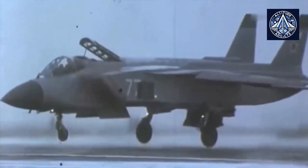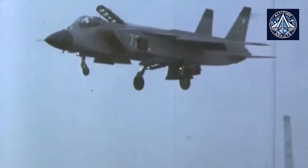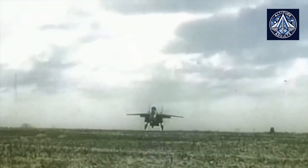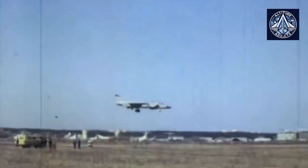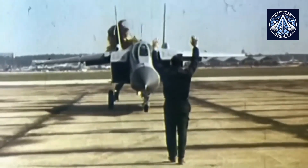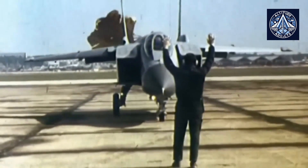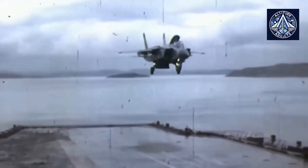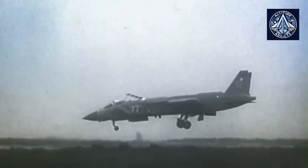In comparison to turbofans, turbojet engines generally have a higher thrust-to-weight ratio, which is crucial for VTOL operations that necessitate significant propulsion for vertical takeoff and landing. The thrust levels are essential for the rapid and efficient lifting of large payloads. Additionally, turbojets frequently feature simpler designs than turbofans, resulting in increased reliability and reduced maintenance requirements — a significant advantage in military environments where operational availability is of the utmost importance.